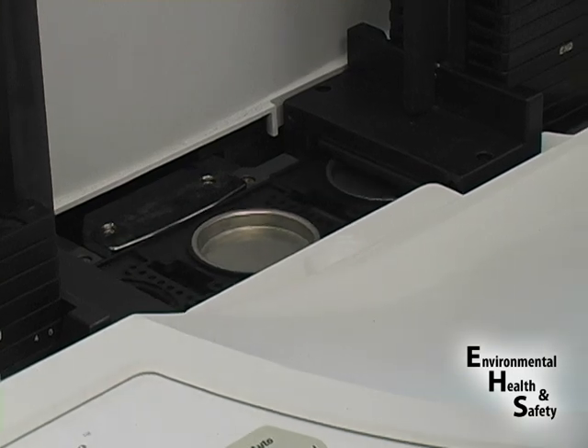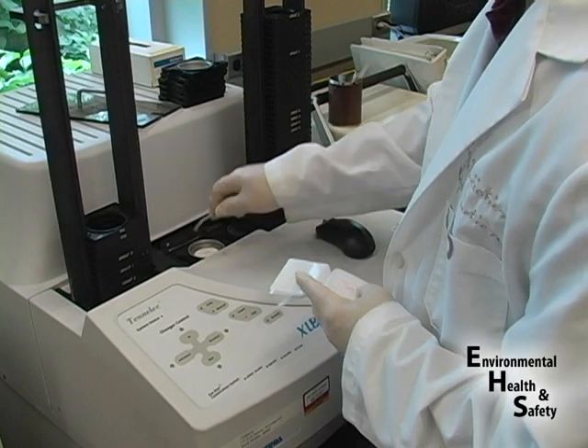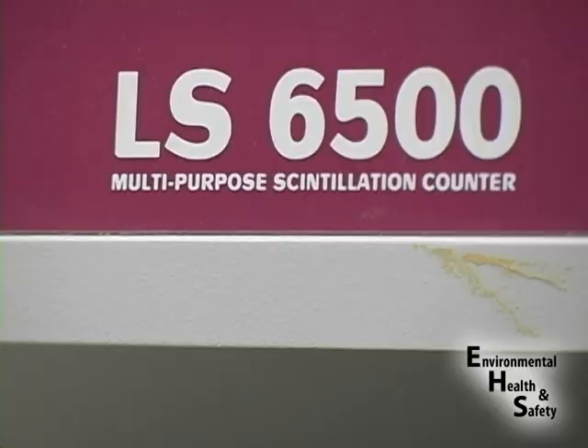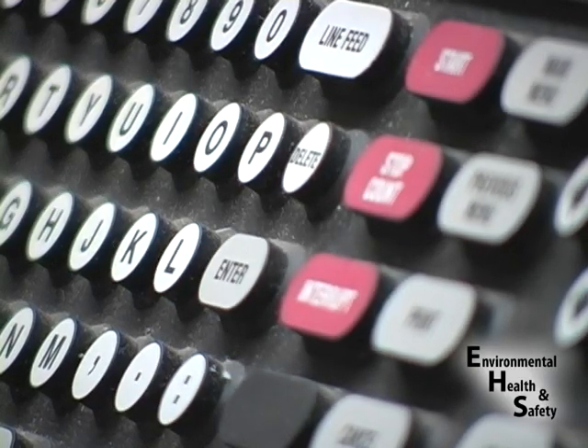Once the lab survey is completed, the smears are returned to EH&S for further analysis using proportional and liquid scintillation counters. Through smear sampling, the radioactivity of an area can be derived and analyzed for decontamination.